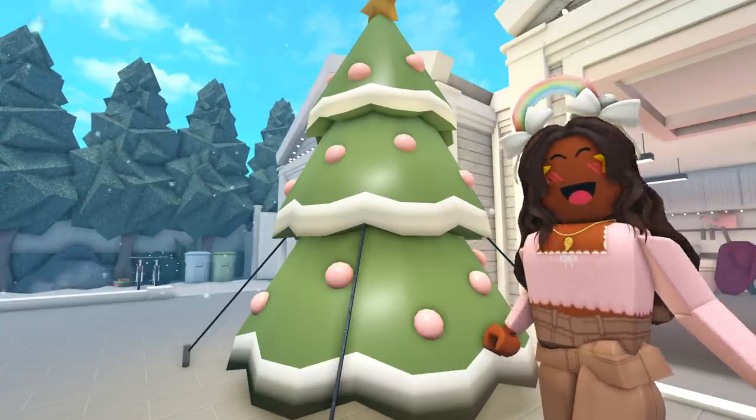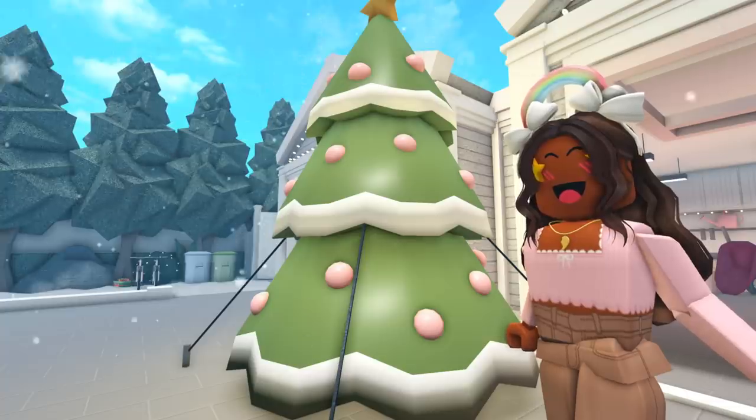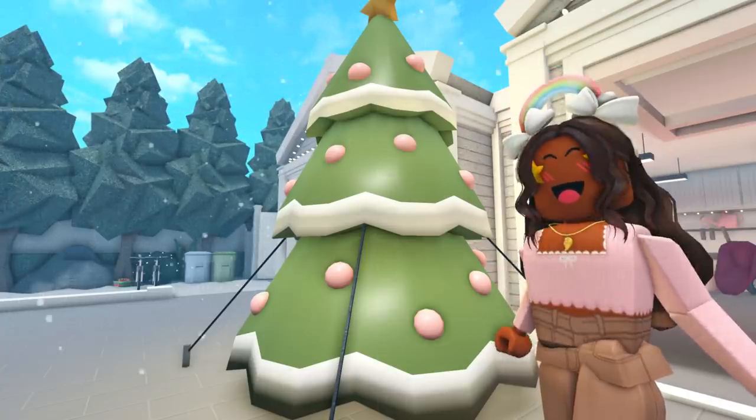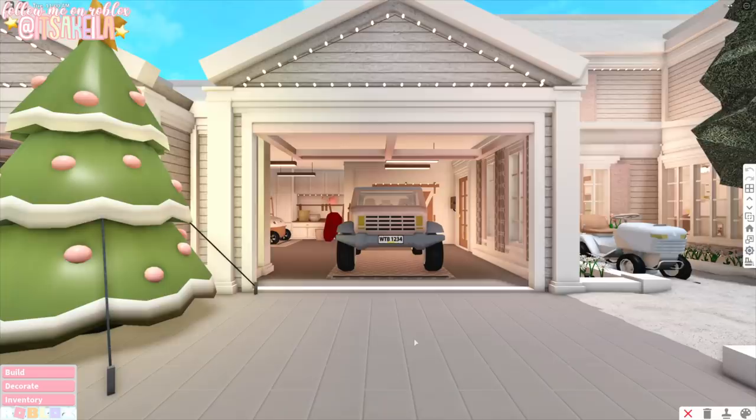I did a bit of holiday decorating before the update was released with items from last year that were in my inventory, but I'll be doing a full decorated house tour soon, so keep an eye out for that. Also in the sound settings, here's the option for the music volume. Now we're in build mode — I just wanted to quickly mention that my garage doors are messed up, but they'll probably fix it soon, so I wouldn't freak out.